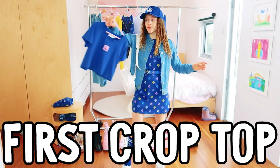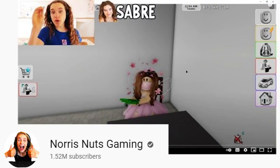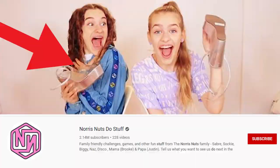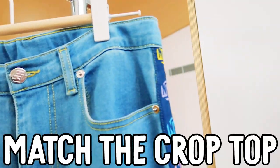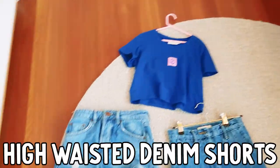This is the first crop top that we've ever done for Norris Nuts Fashion and I absolutely love it. I wear it in all my TikToks, gaming videos, vlogs, and Norris Nuts stuff. These denim jeans are actually beautiful for when you want to go out and fully match the crop top. I also like to wear it with high-waisted denim jeans or some high-waisted denim shorts.